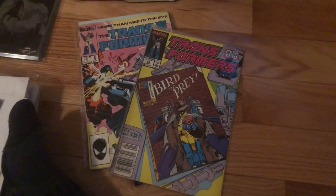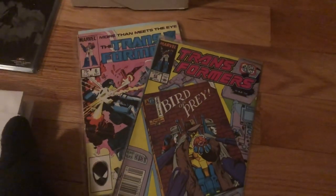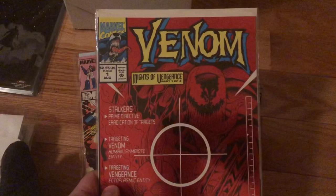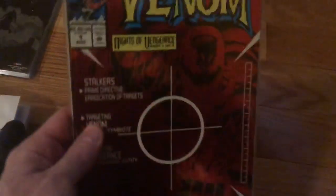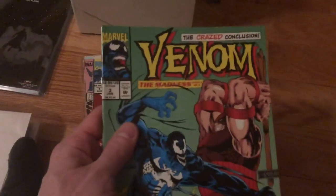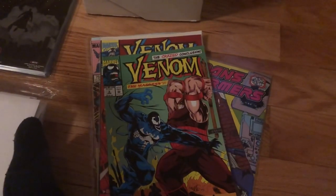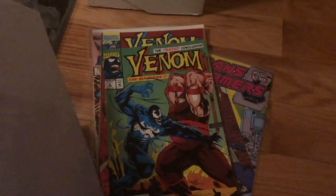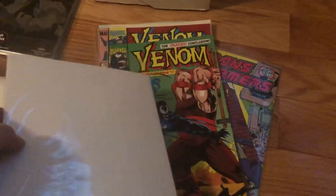Some titles I like to see are old Transformers — those are always collectible. And another one you definitely want to look out for is anything related to Venom. Very popular. This is Venom number one in a bag and a board, which is good, but then this one's sitting around with no bag and board. Fortunately it's still in great condition, so I'm just going to put it inside. We're not going to bag and board all of these because it would take too long right now — just going through ones that look more valuable.